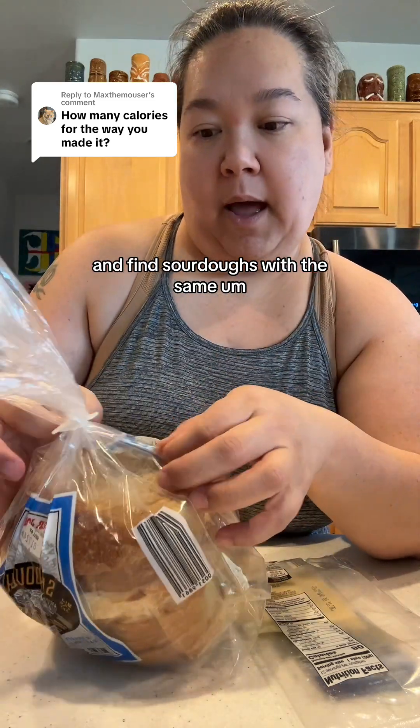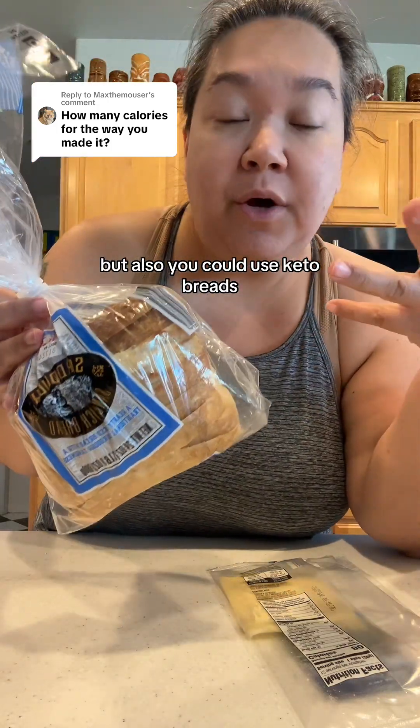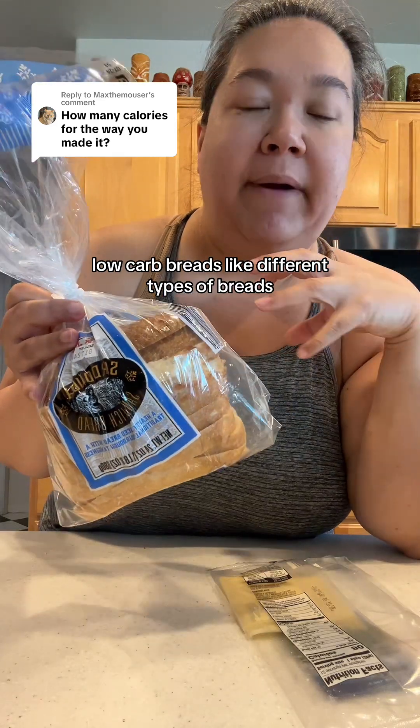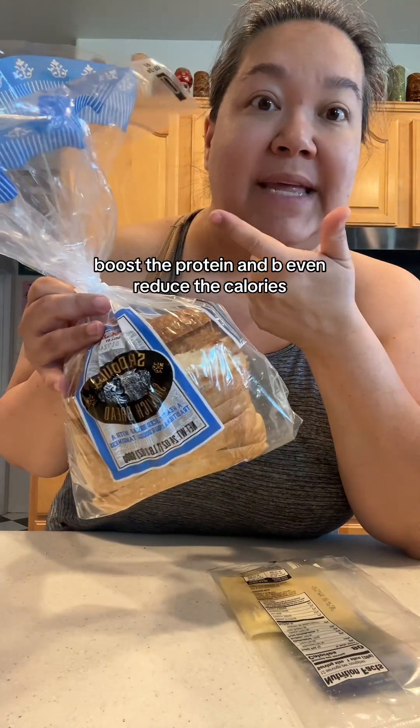I'm sure you can look at some breads at your local grocery store and find sourdoughs with the same four grams of protein per slice that this has. But you could also use keto breads, low carb breads — different types of breads. Experiment with it and you could probably boost the protein and also reduce the calories.